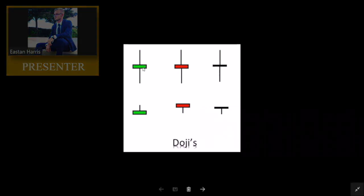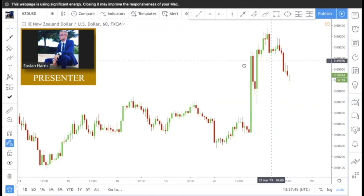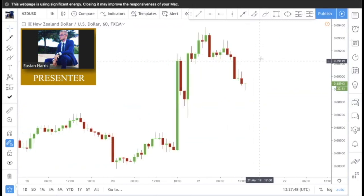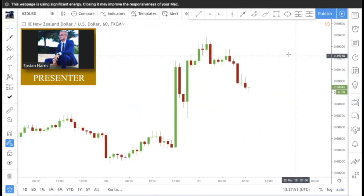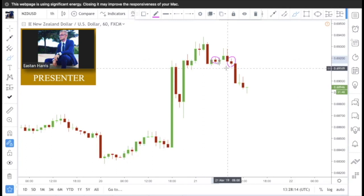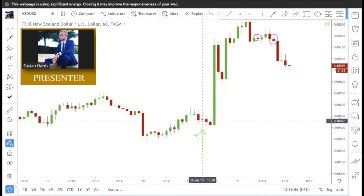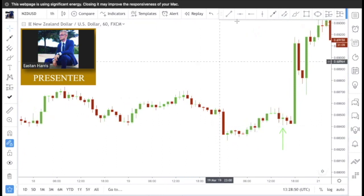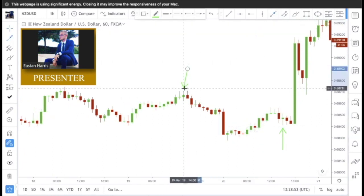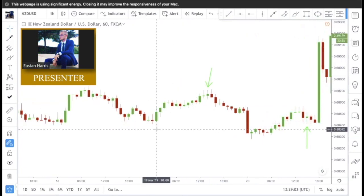So we're going to hop into the charts and take a look at this. We're looking at New Zealand dollar on the one hour and I'm going to show you guys some dojis. We have a doji right here and another doji right here — small candlestick bodies. Right here we have another doji, wicks on both sides showing indecision. Up here towards the top we have a textbook doji; the wick is about the same length on each side. These are what dojis look like in the market.